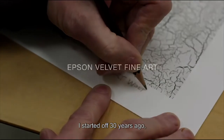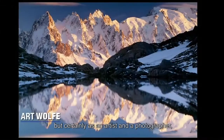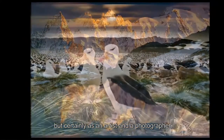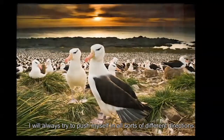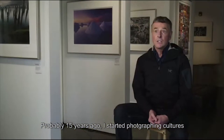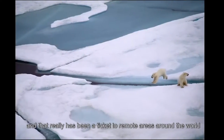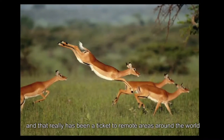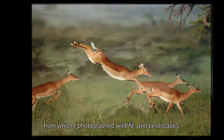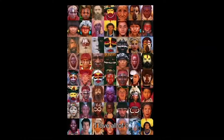I started off 30 years ago primarily being known as a wildlife and landscape photographer. I'm still photographing nature, but certainly as an artist and a photographer I will always have tried to push myself in all sorts of different directions. Probably 15 years ago I started photographing cultures, and that really has been a ticket to remote areas around the world from which I photograph wildlife and landscapes, remote cultures, urban settings. I love all of it.